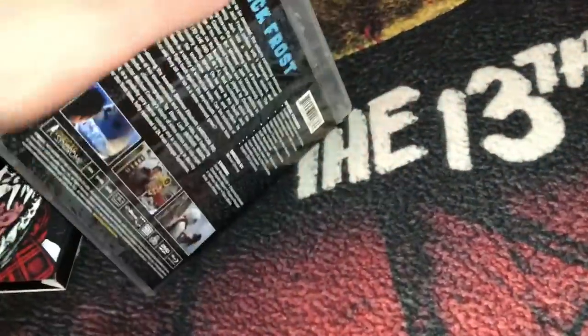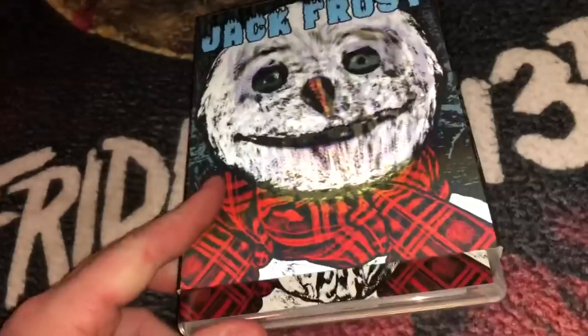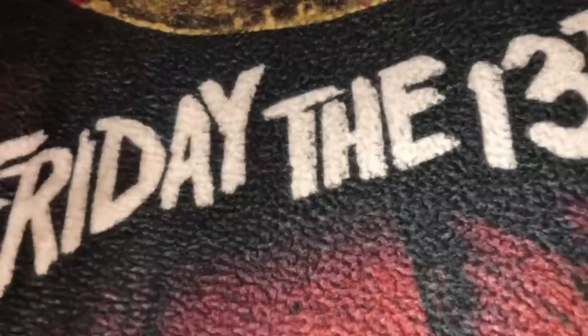I think this is a must-own. I'm pretty sure it's sold out a long time ago, but you could probably get it on eBay and you may have to pay a little higher price, but that's a good one to get.